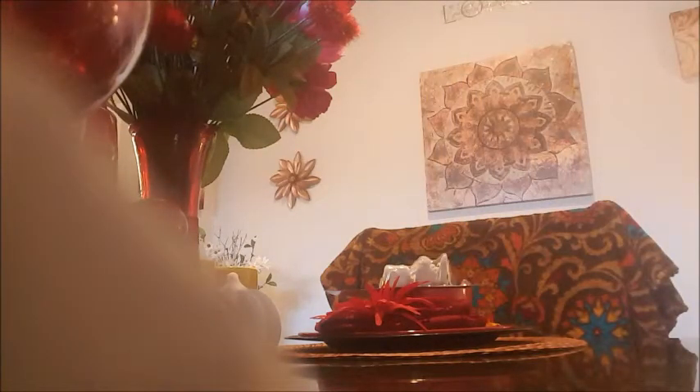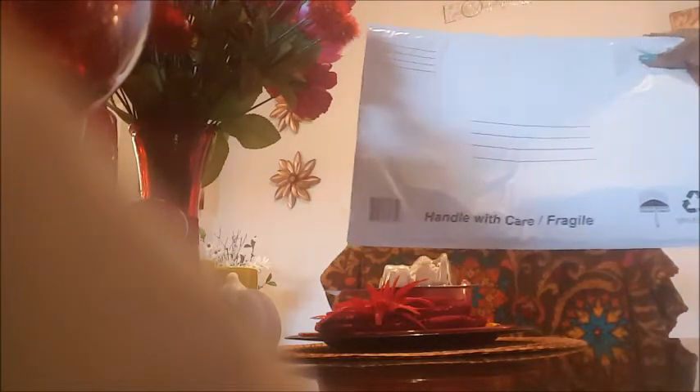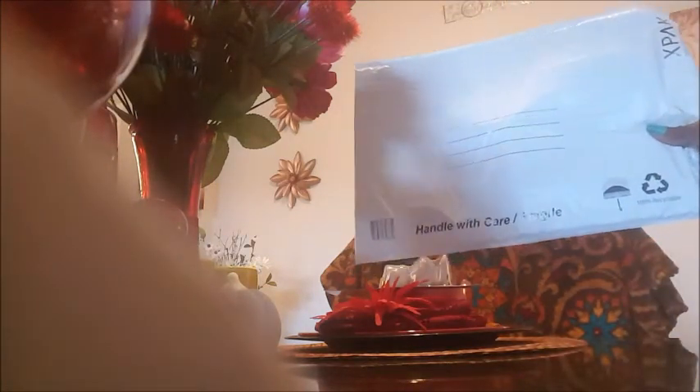I got one of these mailers again — they're water resistant or waterproof, they have a little bubble inside, they're pretty large and roomy, and I never have any problems when I mail gifts in these.